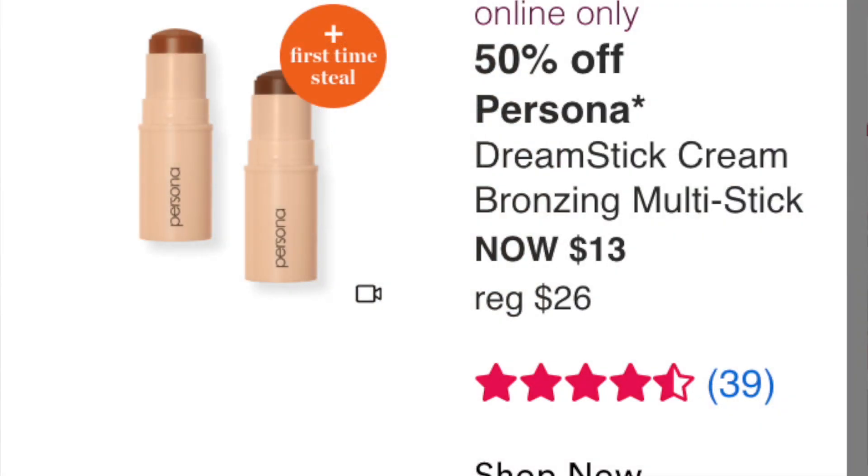Online only: Persona Dream Stick Cream Bronzing Multi Stick, normally $26, going to $13 — first time steal. I'm shocked this is in the sale. It comes in two shades: Dune (lighter) and Sahara (darker). Dune is currently out of stock, so I'm curious if they'll restock before the sale. If it's available, I'll pick it up — 4.7 stars with 39 reviews, and everyone who's tried it loves it. Do I need another bronzing stick? No, but I still want to try it.